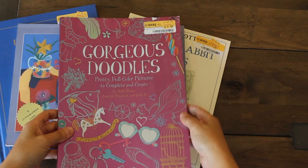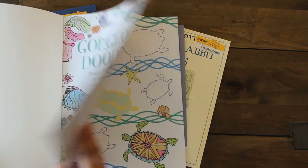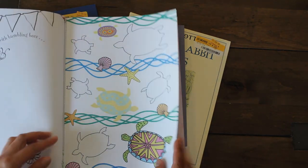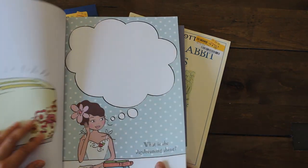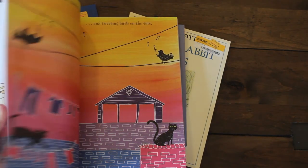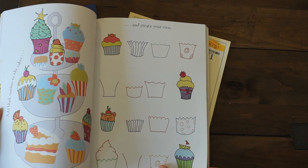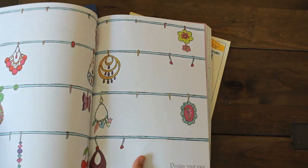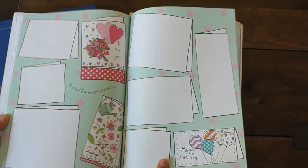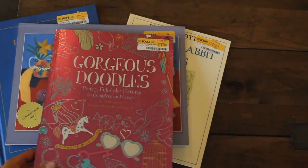The next item is this gorgeous doodles book for three dollars — tearaway sheets, so I can use them in projects and have the girls color some as well. All the pages are different: there's a cute dog page, cupcakes, jewelry, and a 'design your own earring' page. You could definitely bring this on a plane with the girls — I know Emmy would love this one.